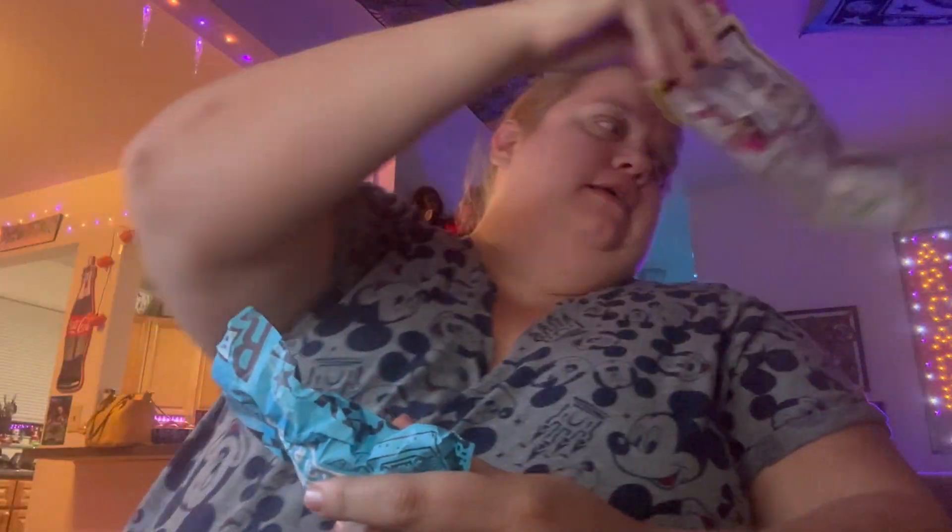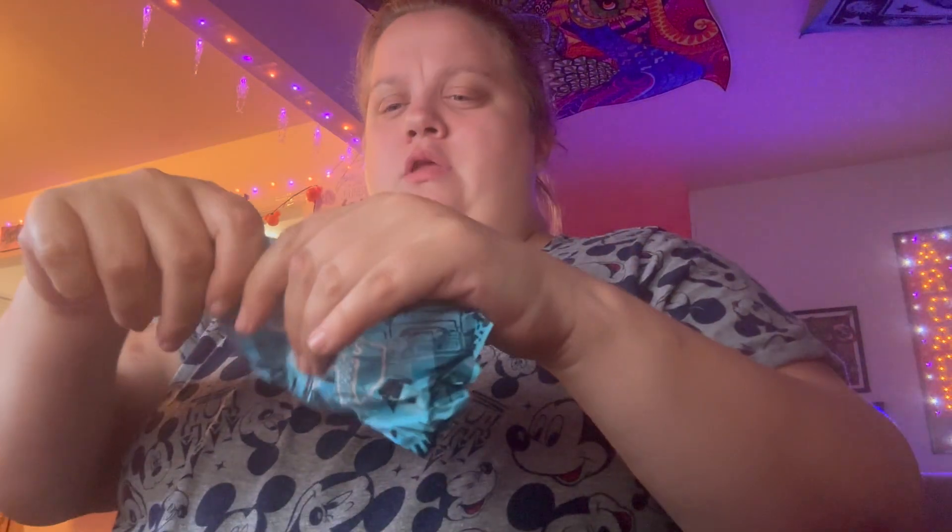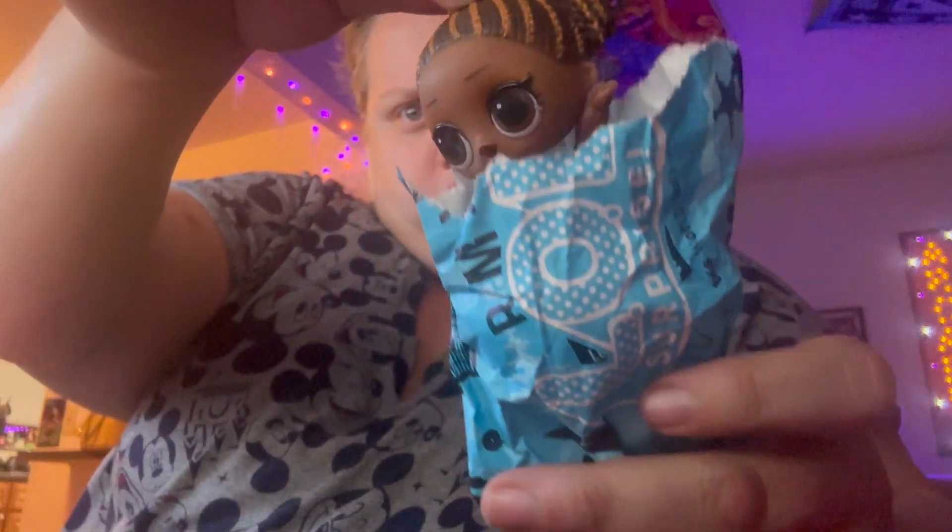I wonder if she's doing a split, because in past LOL Surprise openings, they're usually doing a split for some reason. So, let's see. Oh, she's not doing a split.